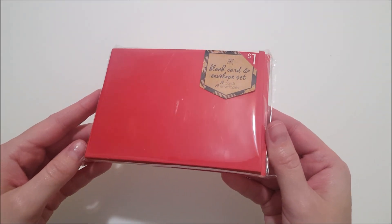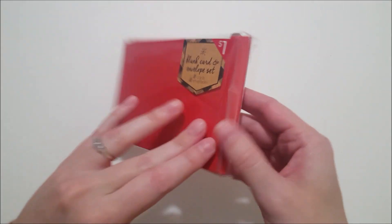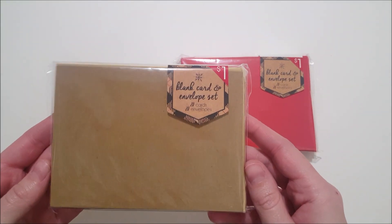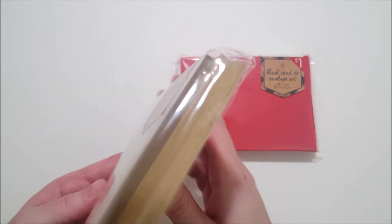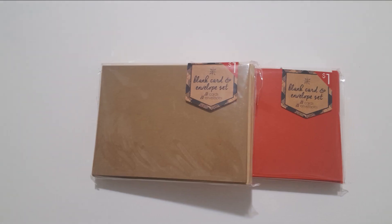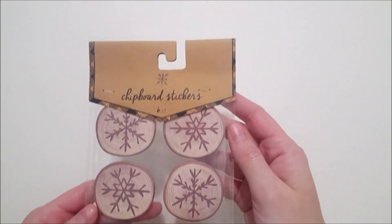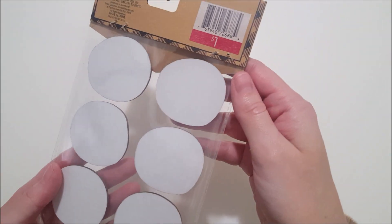Here's a pack of red blank cards and envelopes — 20 of each. And here's another pack in craft paper. And then here's a pack of six-count chipboard snowflake stickers that look like they are carved out on wood. I got a lot of stickers for crafts I'll be doing this December.